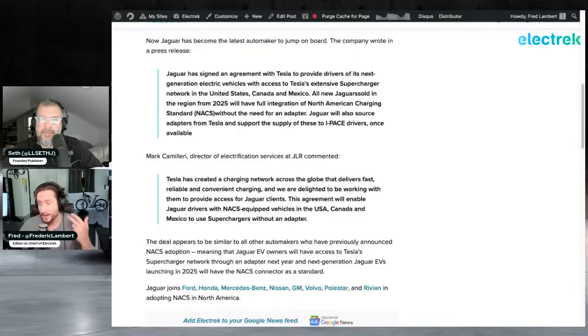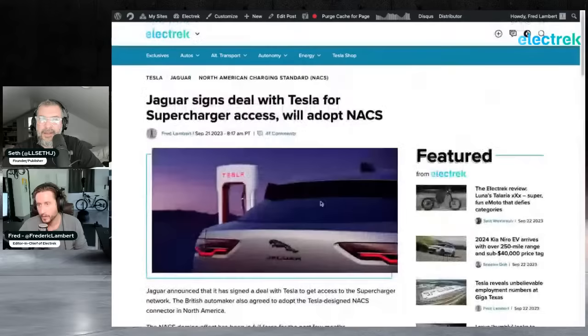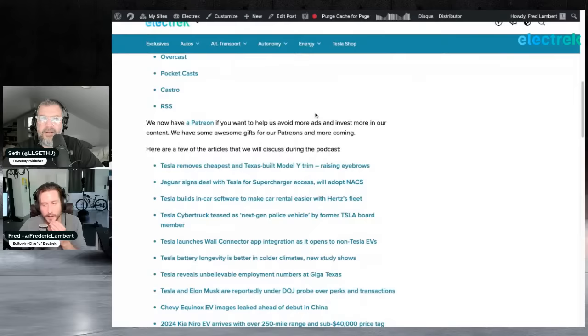We now have Ford, Honda, Mercedes-Benz, Nissan, GM, Volvo, Polestar, Rivian, and Jaguar all on board with NACS. Not many left — Lucid may have also announced it. The new Jaguar EV, which they very much need after the i-Pace's battery fire issues and lack of significant updates, will be backed by NACS in North America.